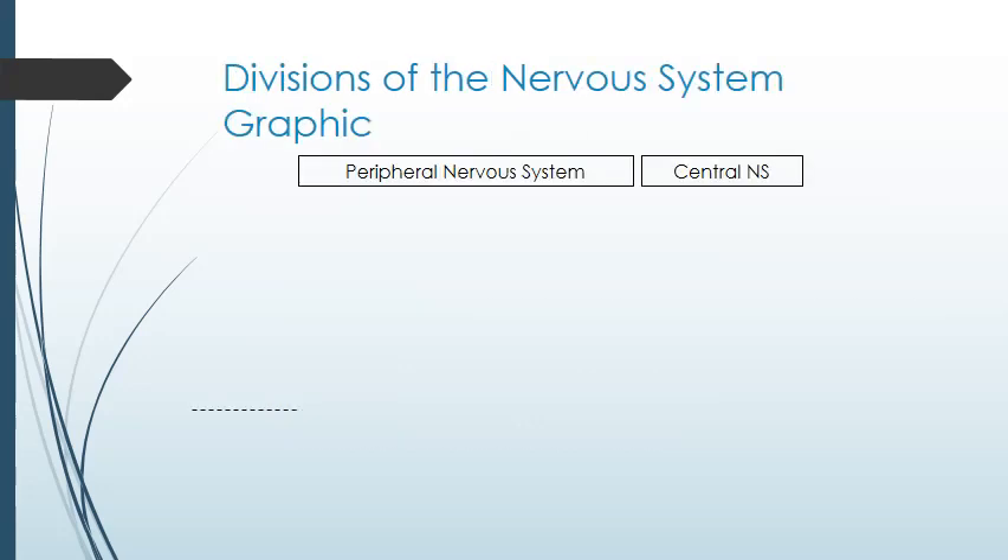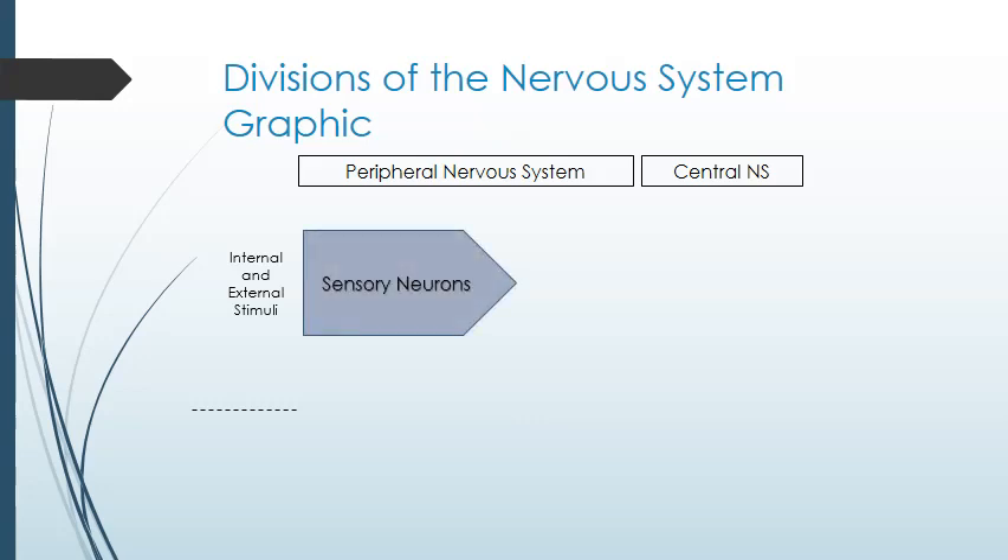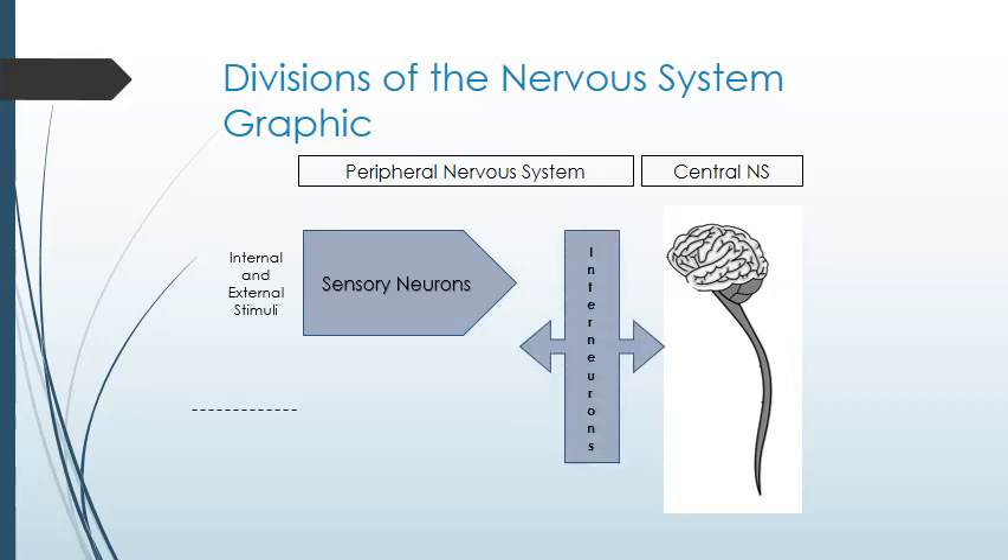Now that you're a little more familiar with the types of neurons, let's look back at the division of the nervous system. Imagine you're lounging around the house and the doorbell rings. The external stimulus of the doorbell activates the sensory neurons of your ears, sending the information to the spinal cord and brain via the interneurons. You decide to get up, sending a message back out through the interneurons to the motor neurons and the skeletal muscles. Since this was a conscious choice, this is part of the somatic nervous system.